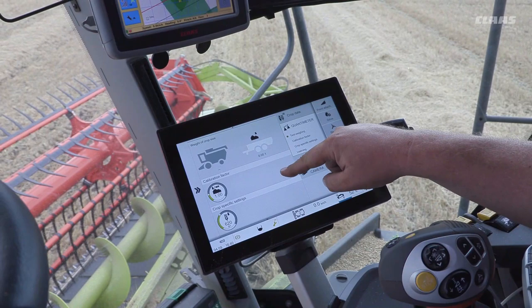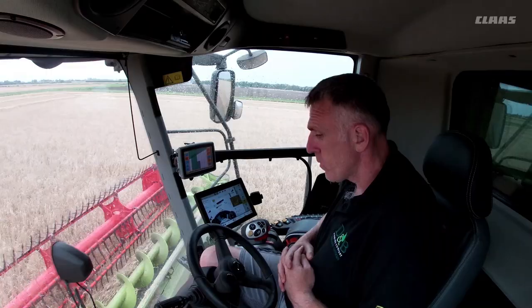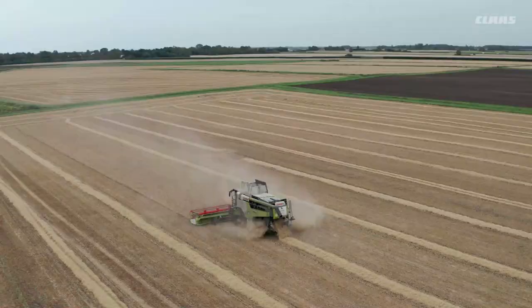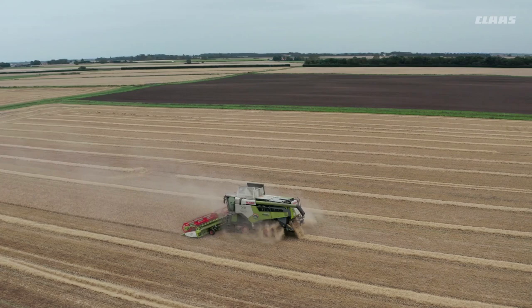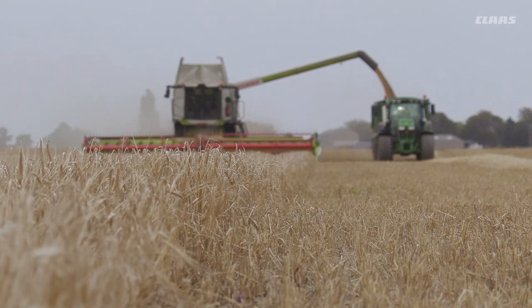Moving up to the cab, the quantimeter is fantastic, so accurate. The quietness of the cab is brilliant. The other thing we love about the combine is how clean it keeps throughout the day — when we blow off in the mornings, there's nothing much to blow off. And the fuel usage is probably the best one; it hardly uses a thing.